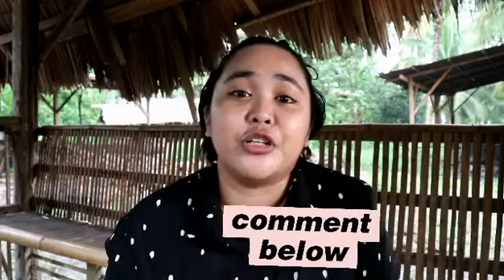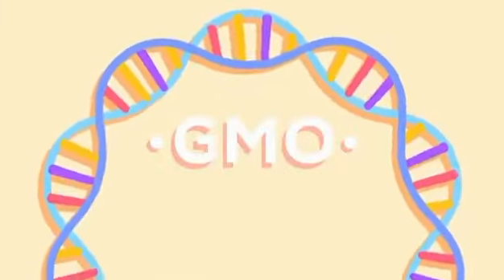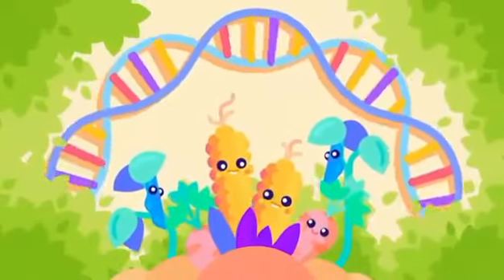Will you still buy this genetically modified fruit? Will you still enjoy it like how you enjoy your regular mango, regardless if it's already genetically engineered? Kindly comment down your thoughts and share your ideas with us. Goodbye and stay safe everyone! GMOs could be our most powerful weapon to save our biosphere.